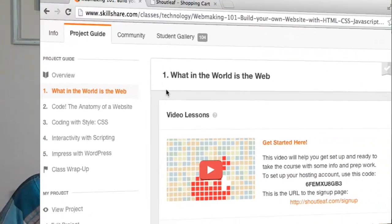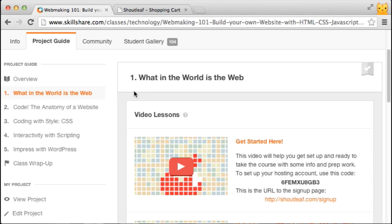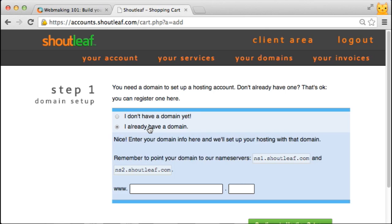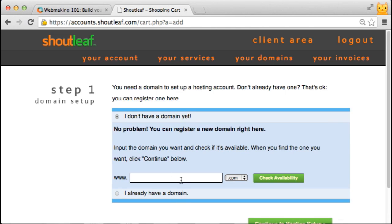If you already have a domain, watch this video — it will show you how to point your domain to the ShotLeaf name servers. For your free six months of hosting, start by going to the Skillshare first lesson and you'll see a promo code and a URL that will take you to shotleaf.com/signup. On the sign-up page, you can put in your domain information. If you used the trick to get a domain for a dollar, select 'I already have a domain,' put in your domain name and the top-level domain like dot com or dot org, and you'll be responsible for setting your name servers to ns1 and ns2.shotleaf.com at your registrar.